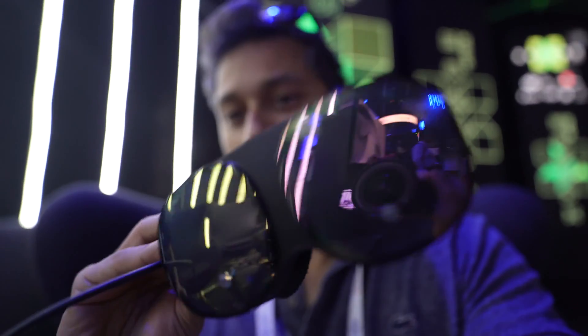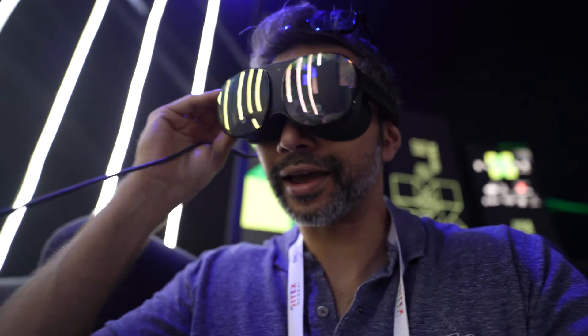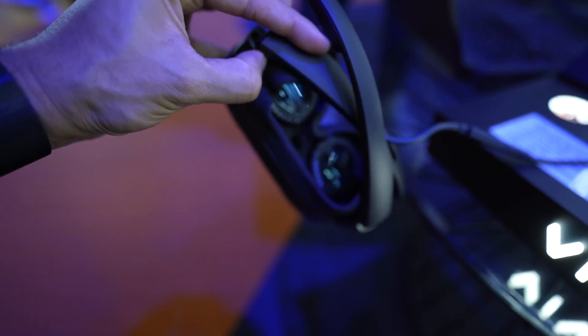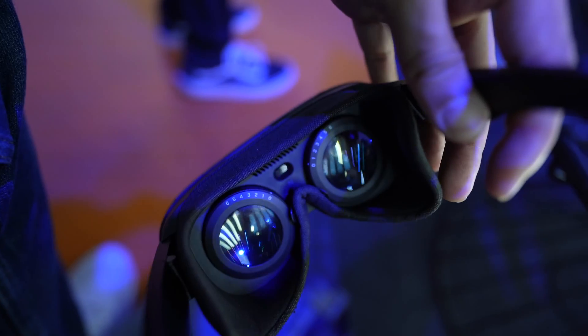This over here is the new HTC Vive Flow — it's a portable VR headset, similar to the Oculus Quest 2. It's supposed to be portable. This is the controller for it — it's got an inbuilt speaker. It looks interesting, with the glasses and all that. They've got cameras in the front, it does inside-out tracking, and it folds, which is pretty cool. They've also got speakers with adjustable focal distance.